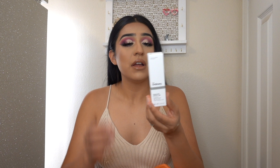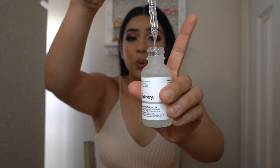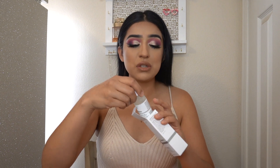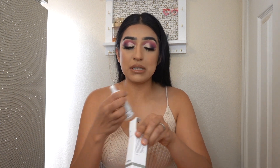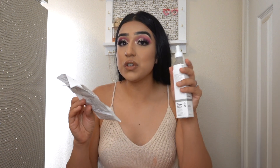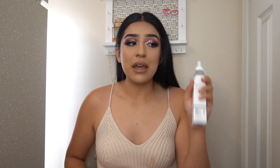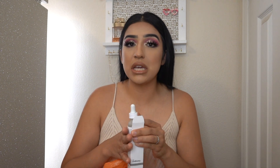Moving on, we have The Ordinary Hydrators and Oils Hyaluronic Acid 2% with B5. These oil drops are amazing. I definitely recommend you guys get one of these because it is really helping with my skincare, and I also like to apply it before I do my foundation because it really helps my foundation stay in place. This was very inexpensive — only $6.80. This is such a good investment. It's something you guys all need to have in your skincare or makeup routine.